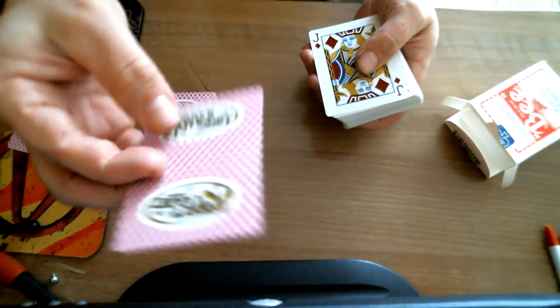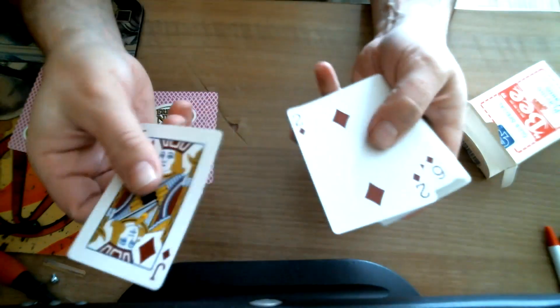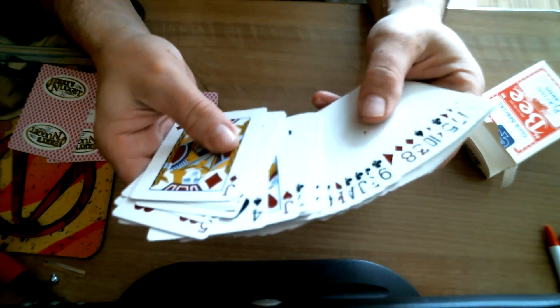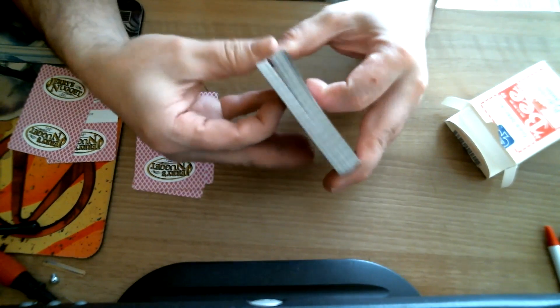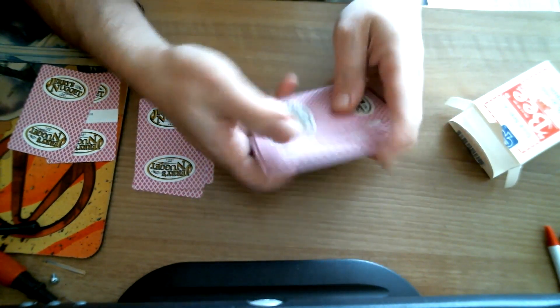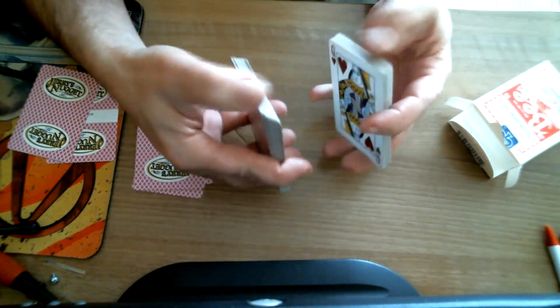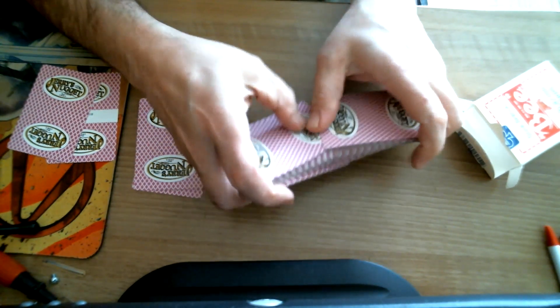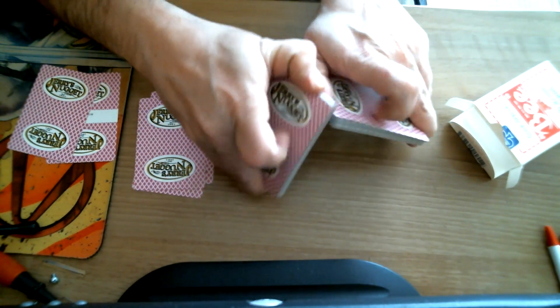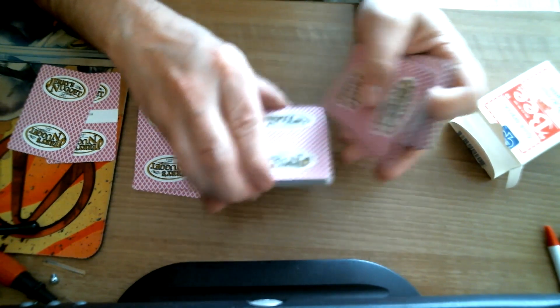And then you get a standard B ace of spades. Everything else is completely standard. It's also nice that it's not been cancelled in the casino — it's uncancelled, no holes, no nothing. That was a really attractive feature. Overall, high quality deck of cards.